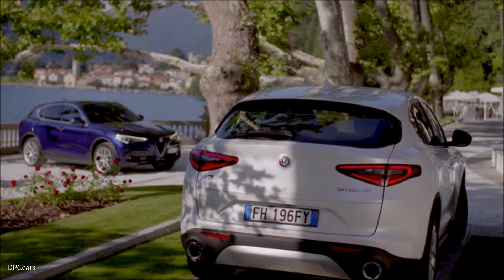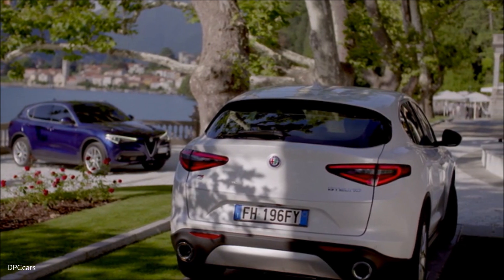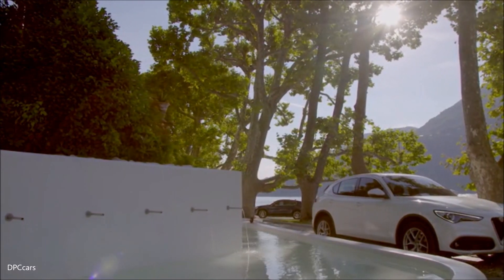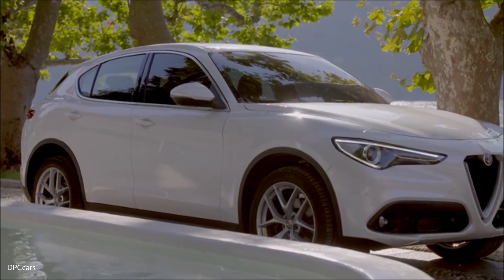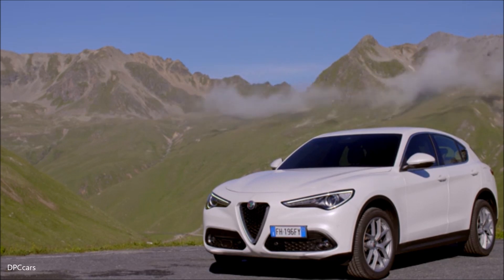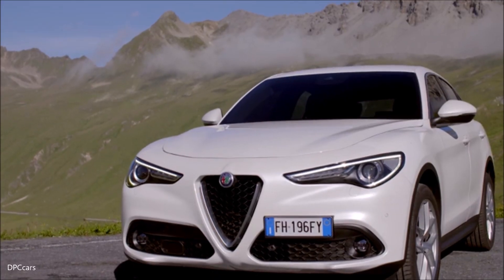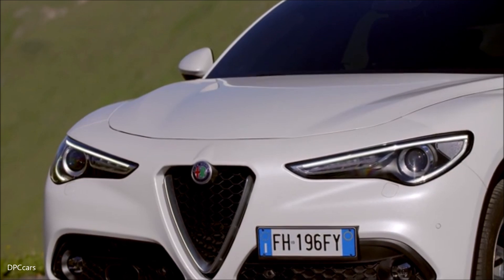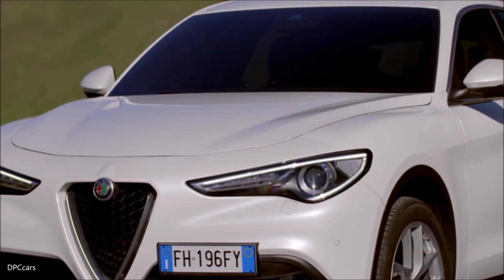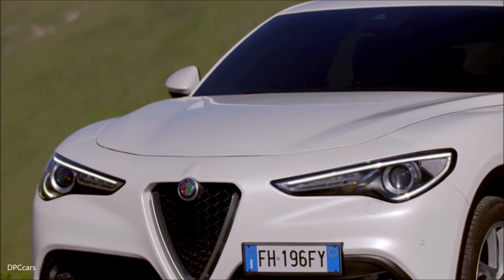You will also have the ability to customize the performance characteristics of the vehicle with a three-mode Alfa DNA selector. You can choose between dynamic, natural, or advanced efficiency modes. And all Stelvio models include the innovative Alfa Q4 all-wheel drive system, which provides for additional driving confidence and control.